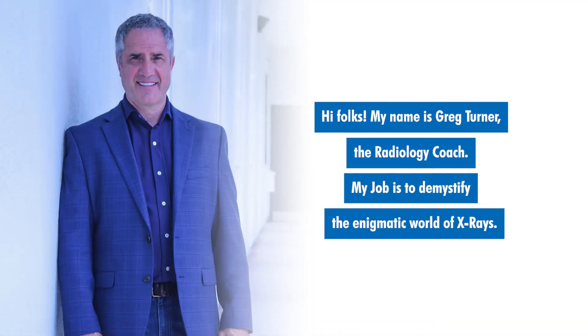Hi, folks. My name is Greg Turner, the radiology coach. My job is to demystify the enigmatic world of x-rays.